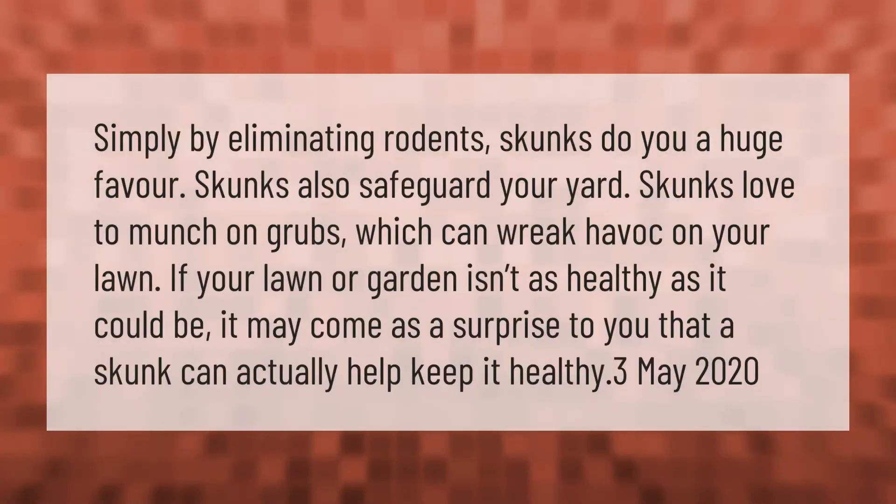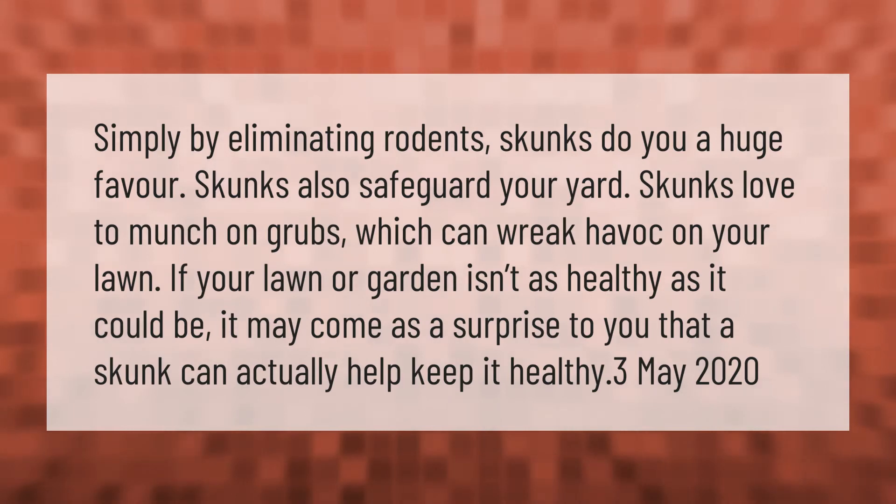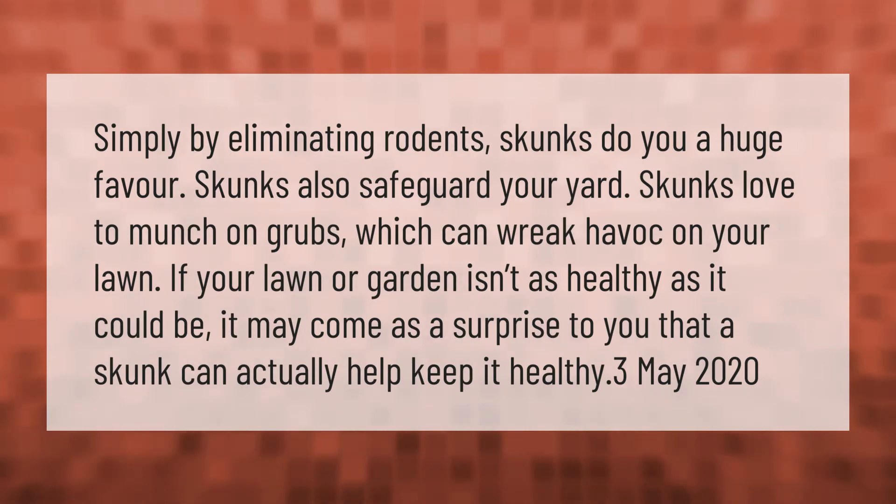Simply by eliminating rodents, skunks do you a huge favor. Skunks also safeguard your yard — they love to munch on grubs, which can wreak havoc on your lawn. If your lawn or garden isn't as healthy as it could be, it may come as a surprise that a skunk can actually help keep it healthy.